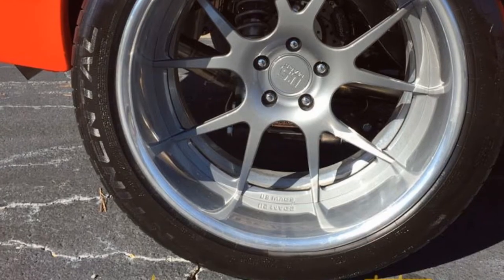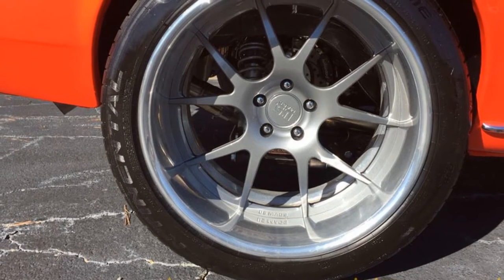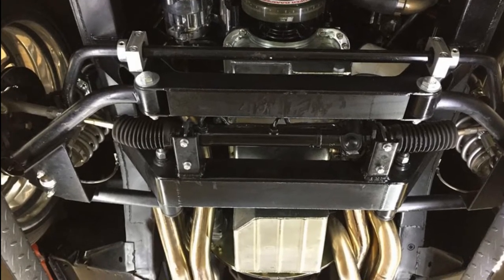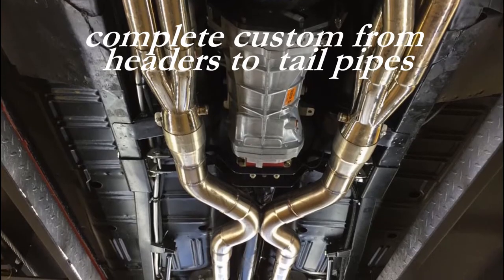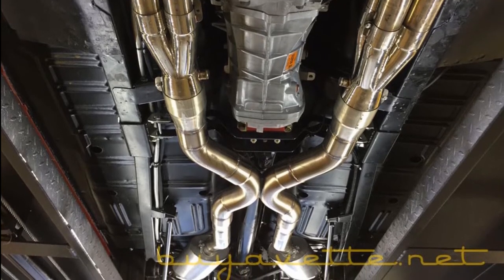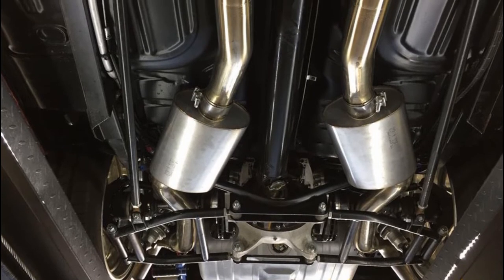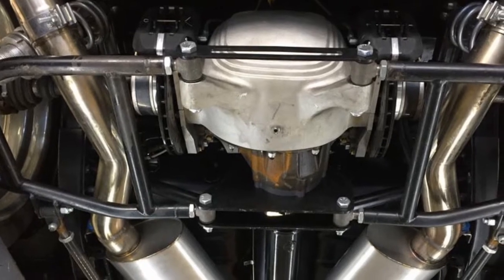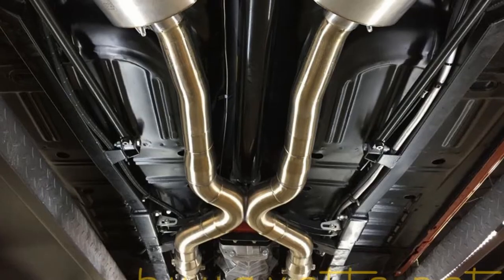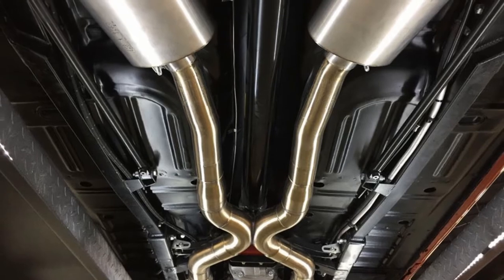I don't believe I've ever seen anything like this restoration done on any car. Normally I've fallen over Corvettes, but it's hard not to notice this beautiful Mustang. So much detail, so much love had to go into this project — pin clean in every little corner and crevice. Every nut and bolt has been replaced all over this car. If you're a Mustang fan and you love to go to a car show and win all the awards, this is the one to bring.